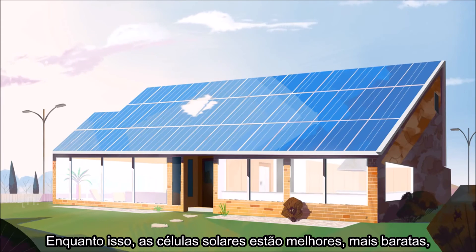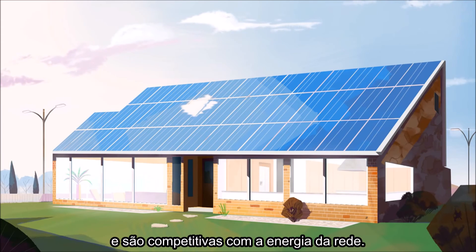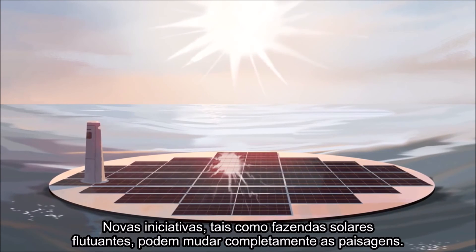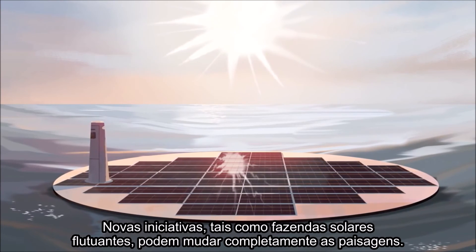Meanwhile, solar cells are getting better, cheaper, and are competing with electricity from the grid. And innovations like floating solar farms may change the landscape entirely.